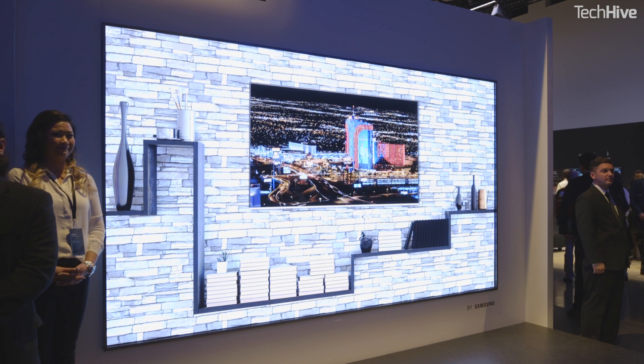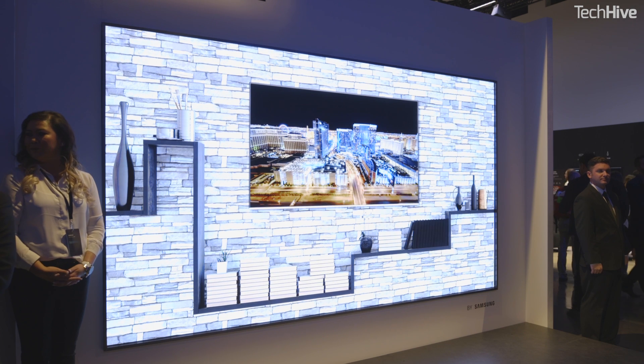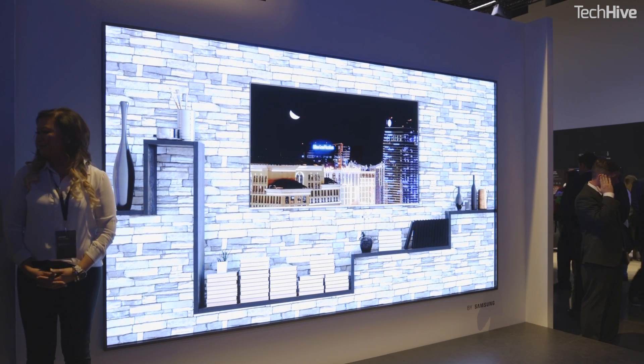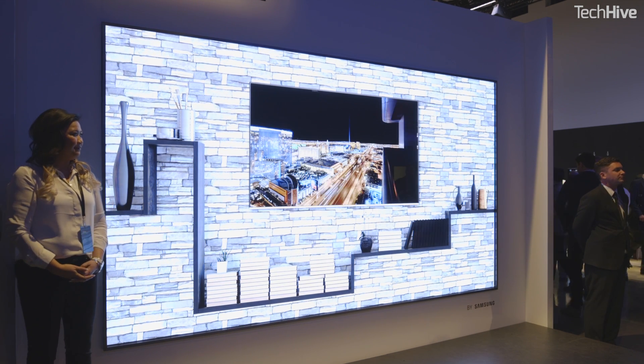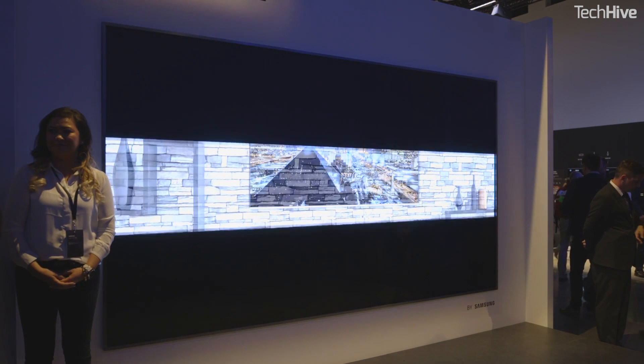In an LED TV, the LEDs provide the white backlight that shines through filters and a liquid crystal to produce an image. In a micro-LED, you're looking directly at the LEDs themselves — there's nothing in front of them. It's like a shrunk-down version of the type of public display you might see in a city center or a sports stadium.